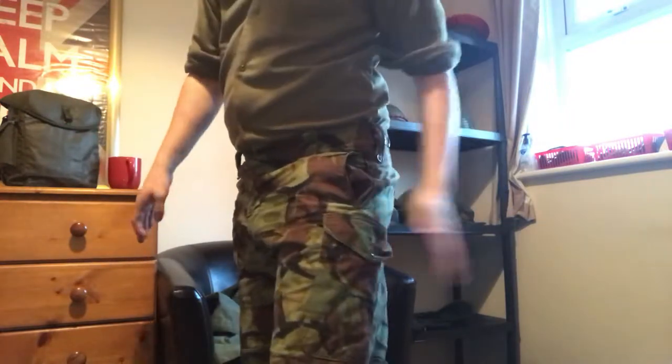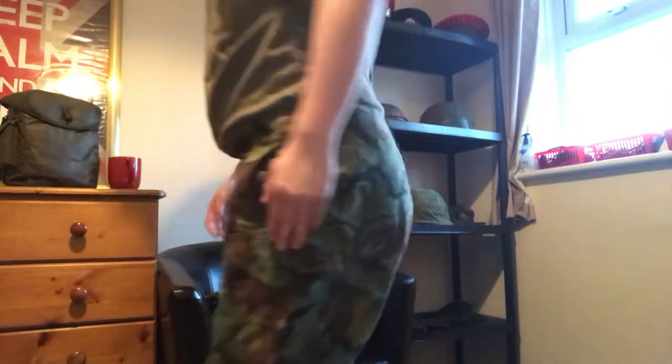What I'm wearing is the DPM 60 pattern, which I mentioned getting in the last video. Exactly the same cut as the plain colour 60 pattern, but in DPM - some are known as the 66 pattern DPM. They have large pockets, shell dressing pocket, large back pockets, and ties at the bottom of the trousers to tie around the ankle. Some guys would still have 60 or 66 pattern DPM stuff up until the early 80s - if it's not broken, why fix it.